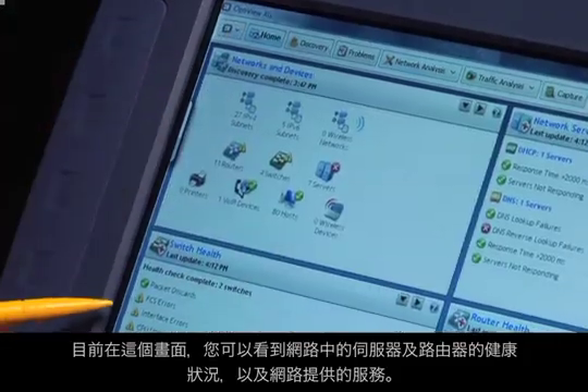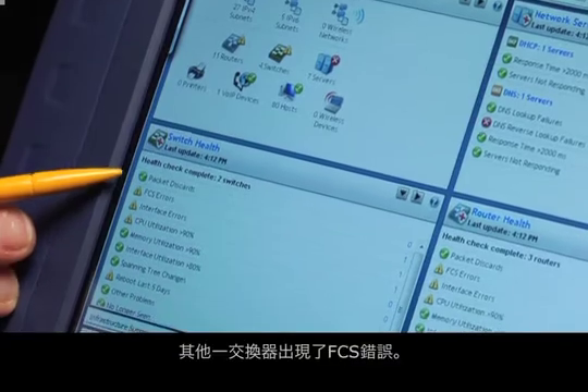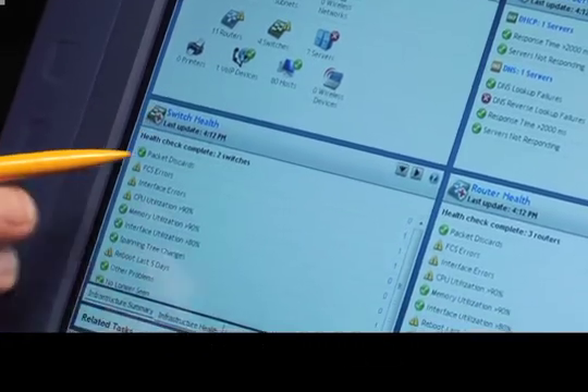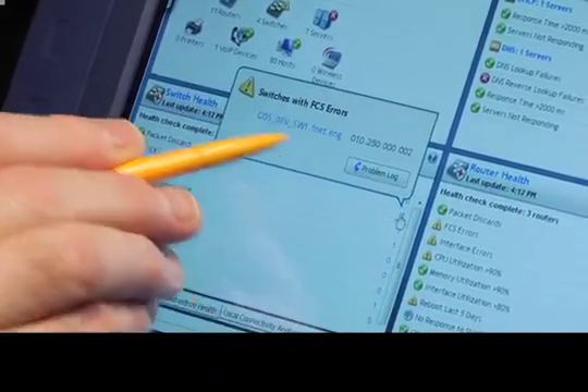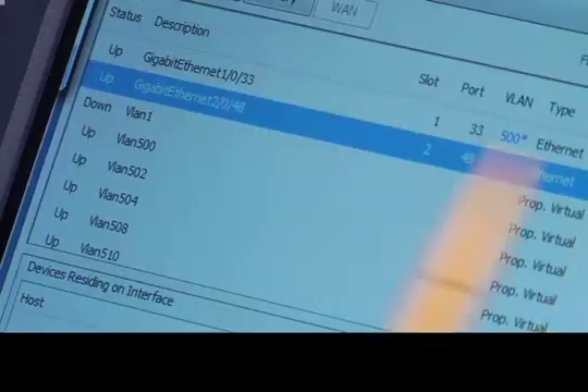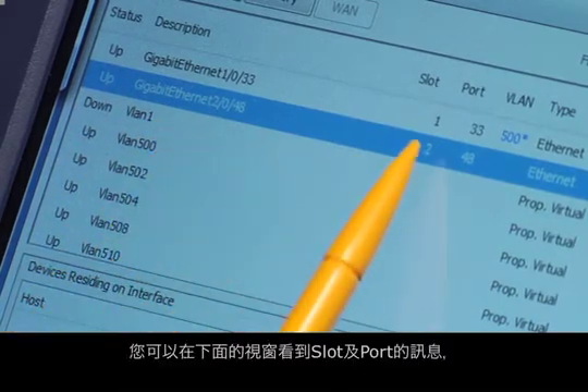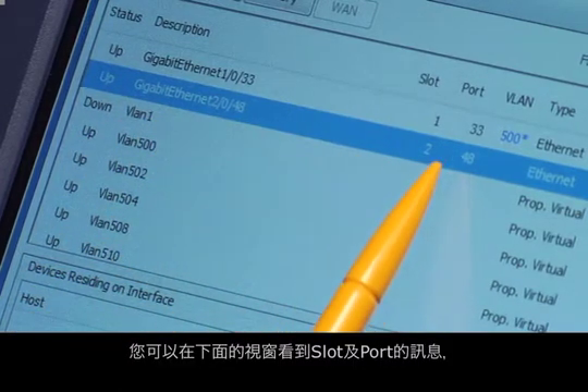Here you can see the health of all of your servers and routers, plus network services. One switch is experiencing FCS errors. Let's look at one of them. Here's a list of interfaces, sorted by FCS errors, so here is one of the interfaces experiencing them. You can see the slot and port in the bottom window.